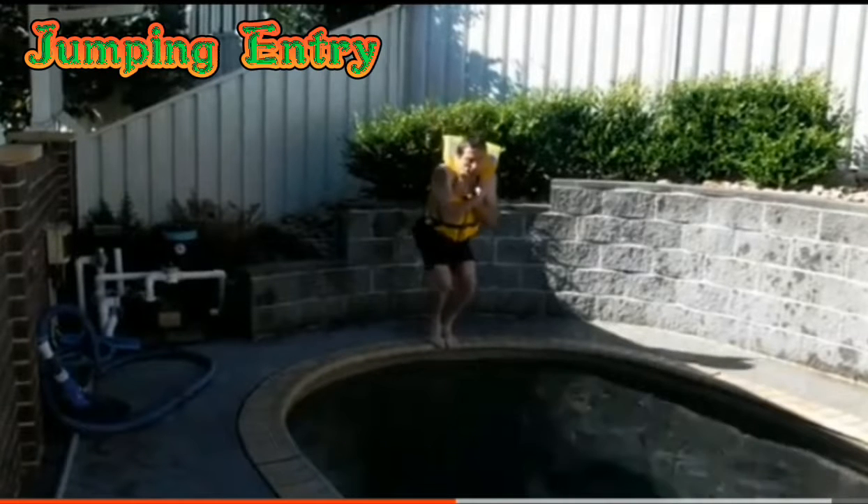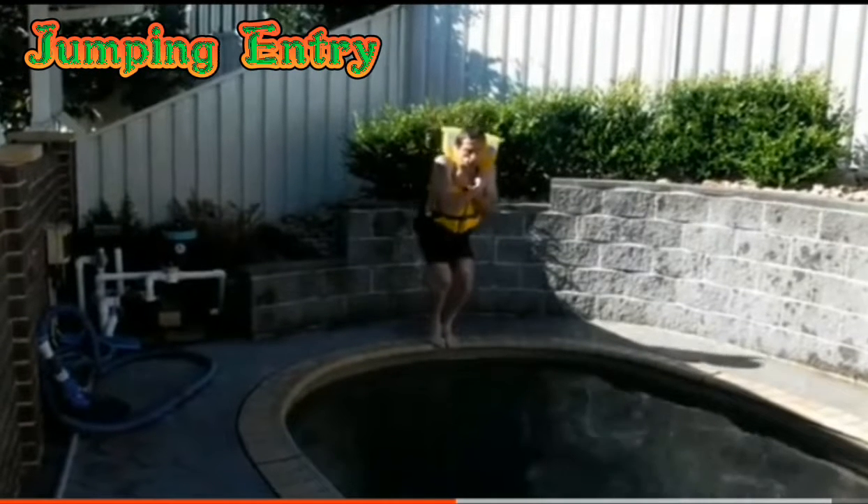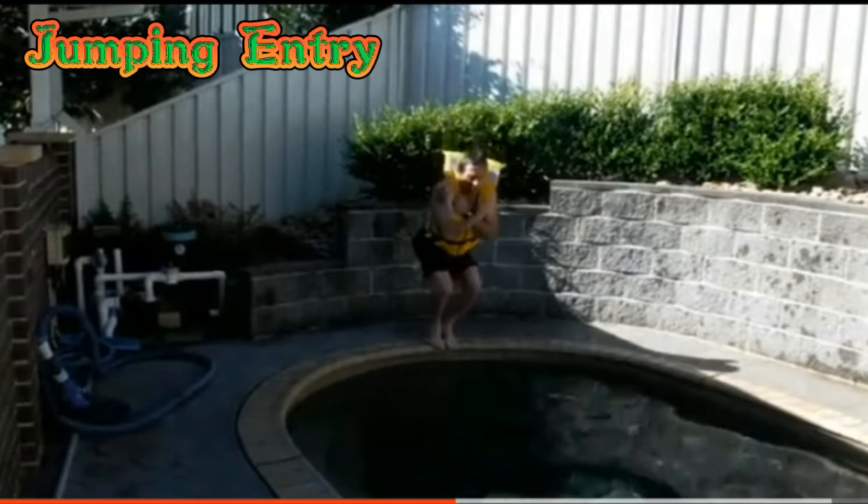Next is jumping entry. A jumping entry is good for confident swimmers but must consider the depth of the water. This starts with toes over the edge of the poolside to get a safe grip, jump away from the poolside, and bend the knees on landing.